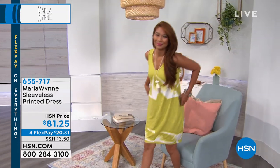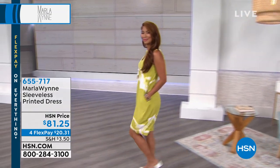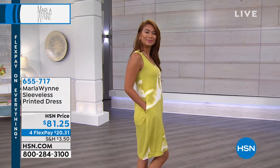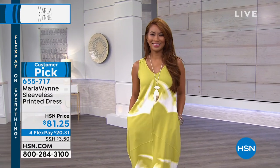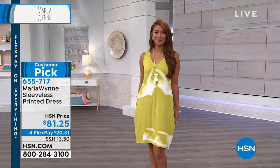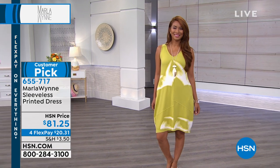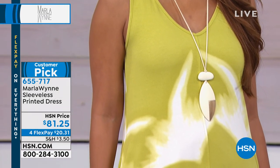Marla has been dressing us and making us feel just so finished and gorgeous. I wore this last night — it was a number one bestseller all day yesterday. Huge customer pick. It's a sleeveless printed dress, kind of a take on the famous balloon dress that we are going to showcase in a little bit.